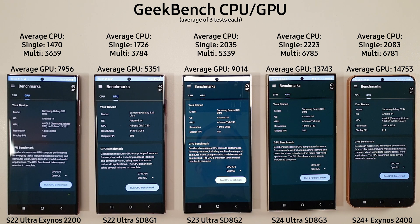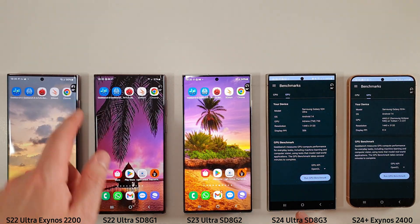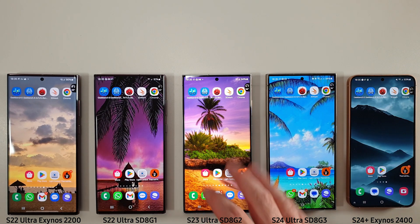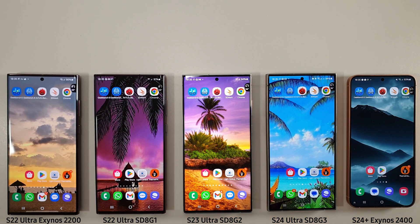Sadly, there are not many games that take advantage of the Exynos chips compared to the Adreno on the Snapdragons. Temperature-wise, we've got 39, 38, 34, 36 and 35 degrees. The S23 Ultra, as always, does seem to stay a lot cooler than the newer S24 series, with our S22s always getting hotter — the Exynos 2200 running hottest and the 8 Gen 1 coming in a degree cooler.